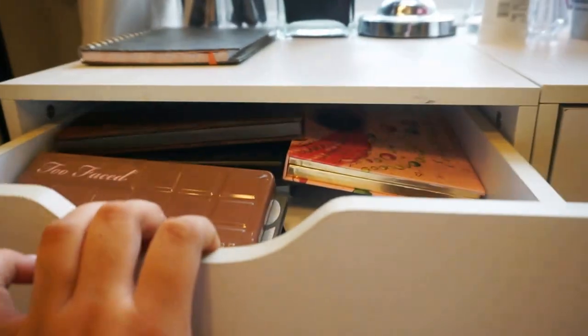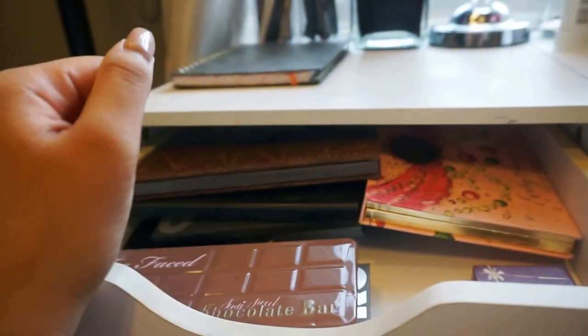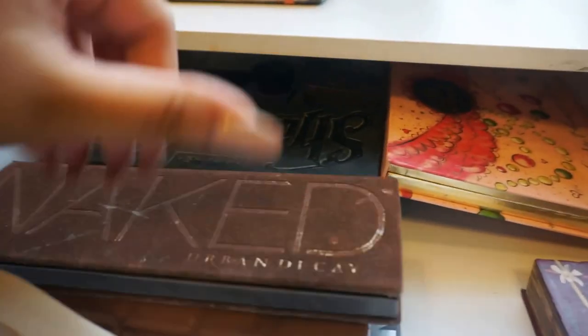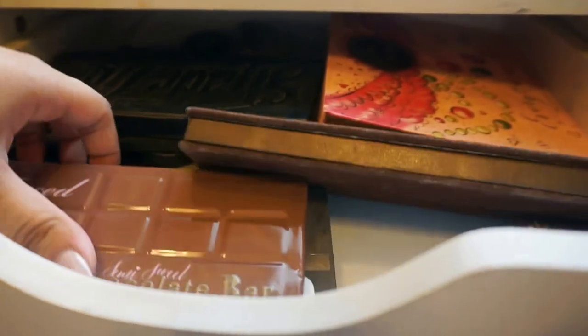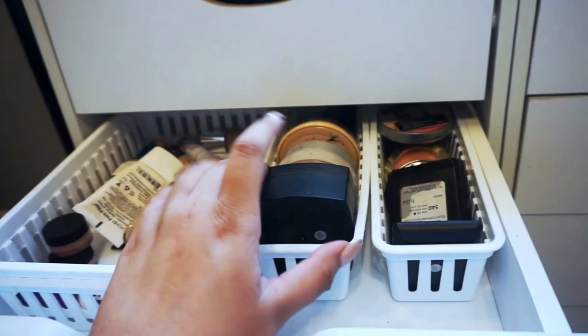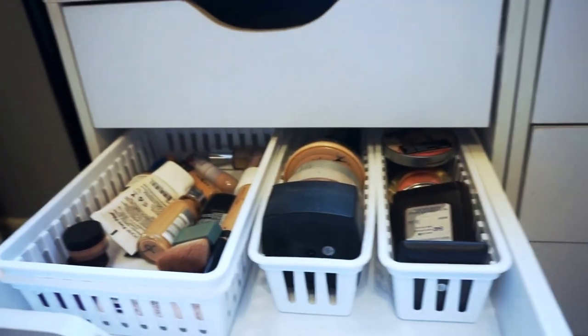In the first drawer — it's not very organized, to be honest — is all of my eyeshadow palettes. I do plan on organizing those. In the next drawer I have foundations, concealers, all of my powders, and blushes.